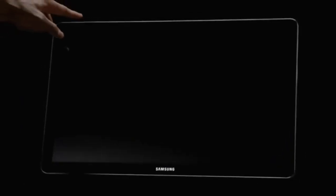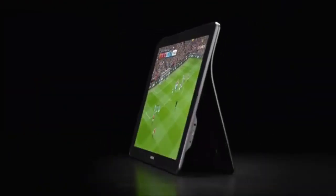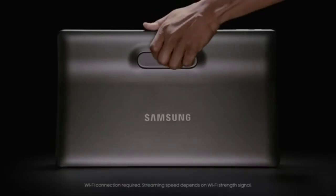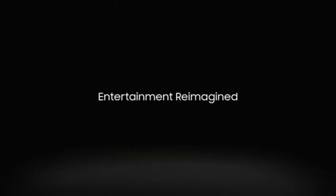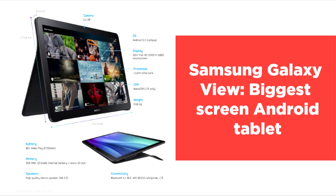Despite its size, the Galaxy View prioritizes portability with a built-in handle and an integrated stand, making it easy to carry and use on any surface. The 8-hour battery life ensures extended usage, though its 5.8-pound weight might challenge mobility. Storage options of 32GB or 64GB are available, though they might feel limiting for users with extensive libraries.